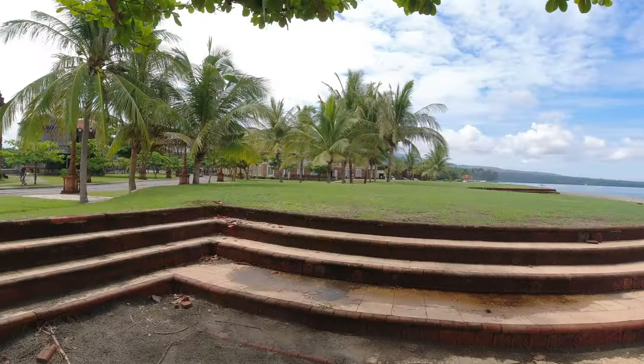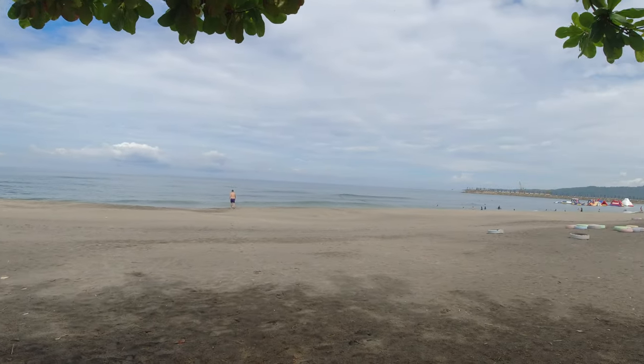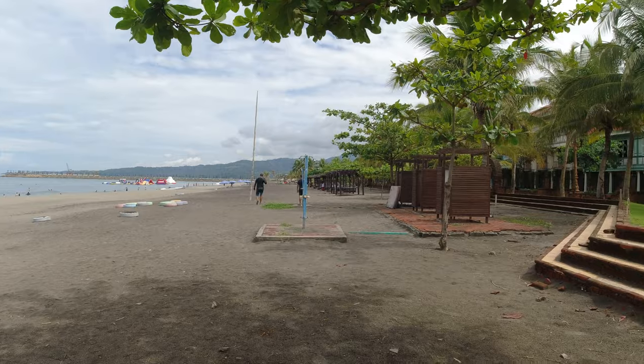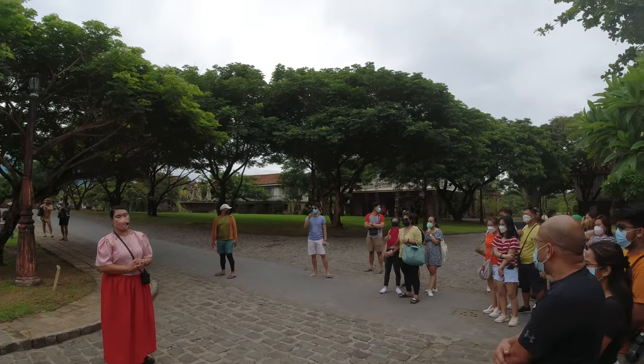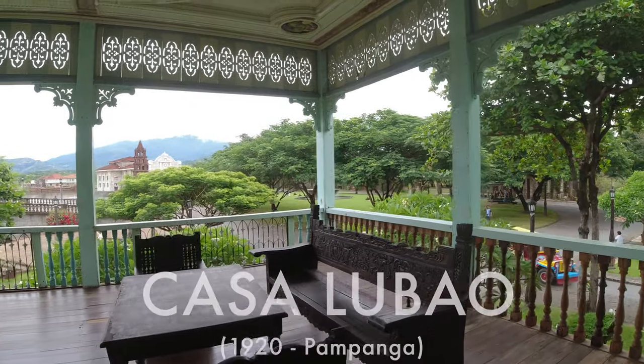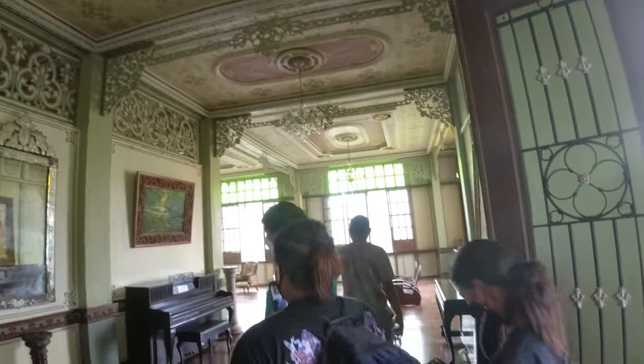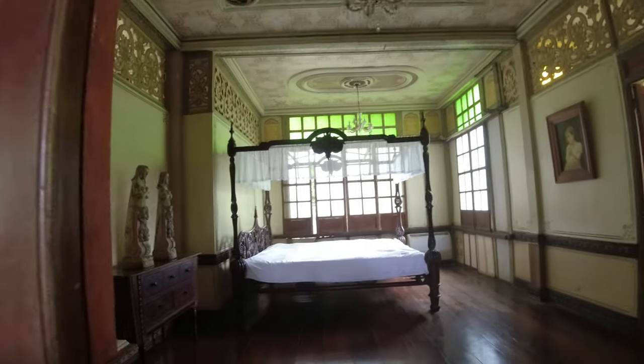Partied out and mildly hungover, I couldn't pass off the opportunity to take a stroll along Las Casas' beachfront and join a group walking tour to fully understand these magnificent structures. We started off at Casa Lubao, built in 1920 in San Fernando, Pampanga by Valentin Arrastia, who hailed from Spain.